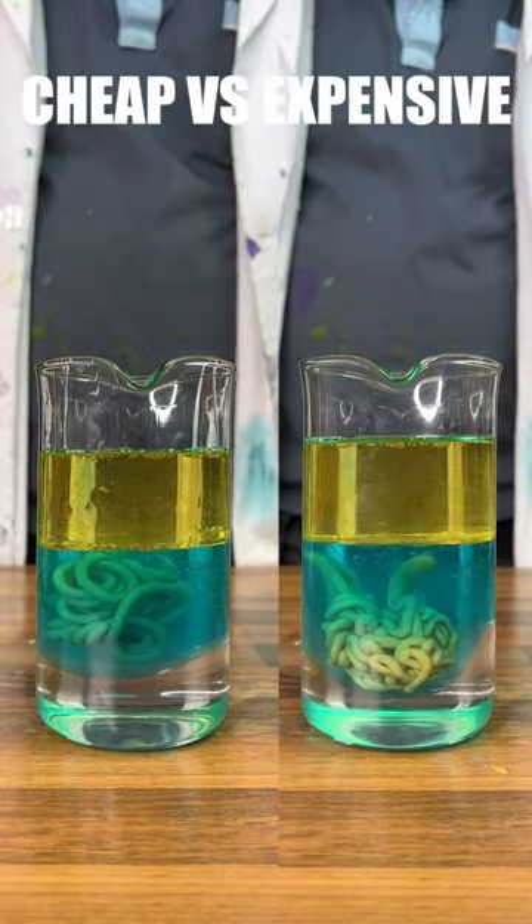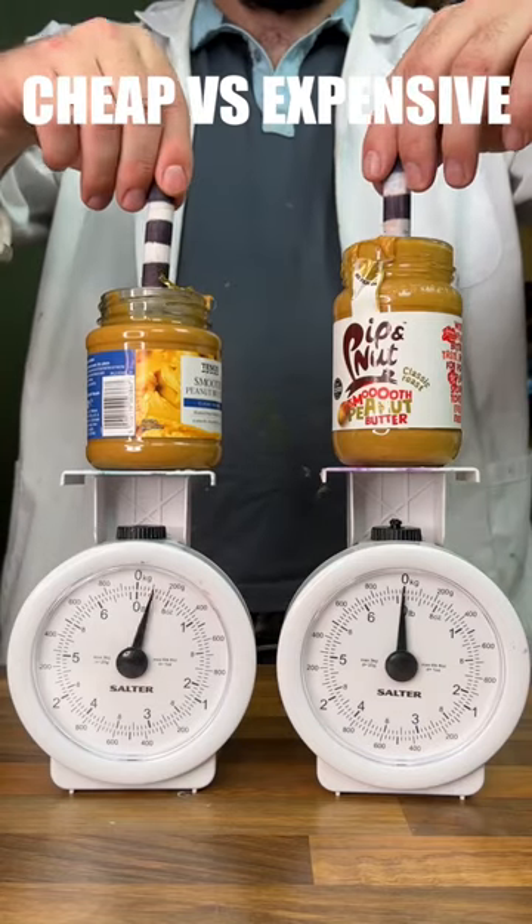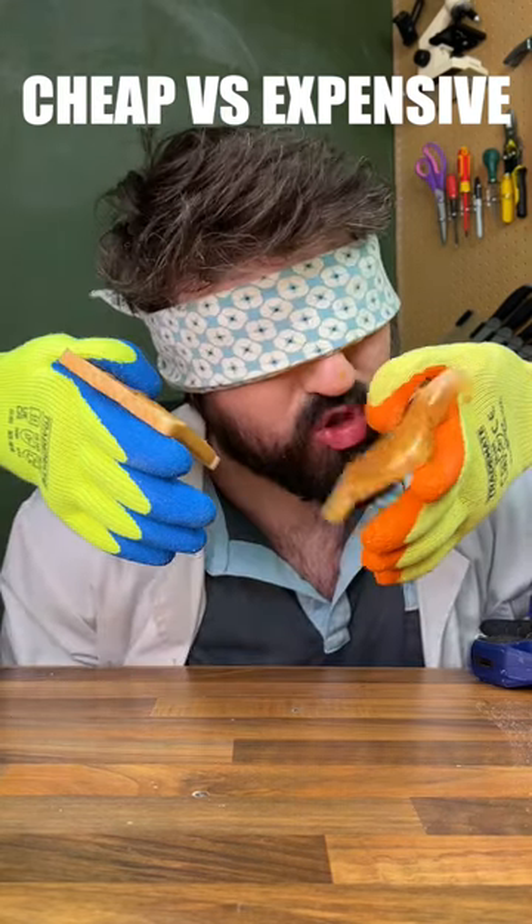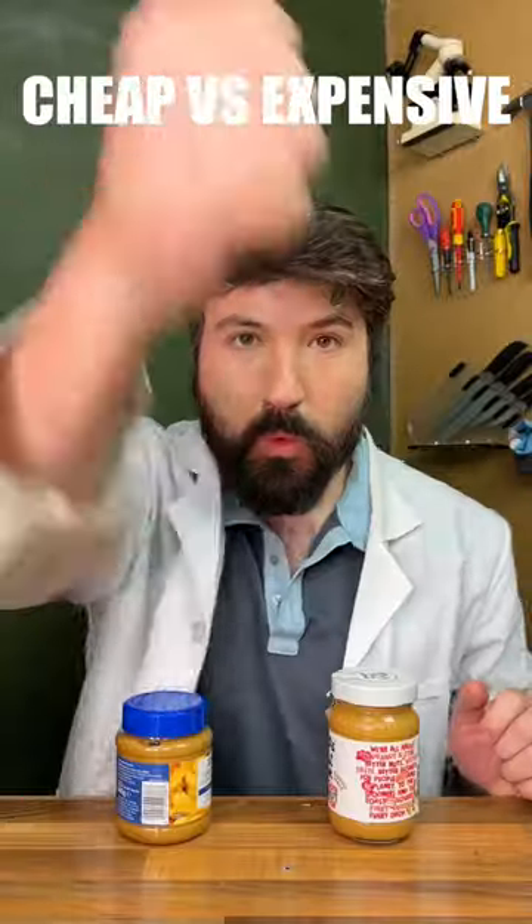Expensive coming back strong on our density test, where we can see it contains more peanuts. We can confirm cheap is thicker with our press test. And finally on to our taste test — cheap was nice but expensive had an overall slightly better flavour. So expensive wins! Very cool!